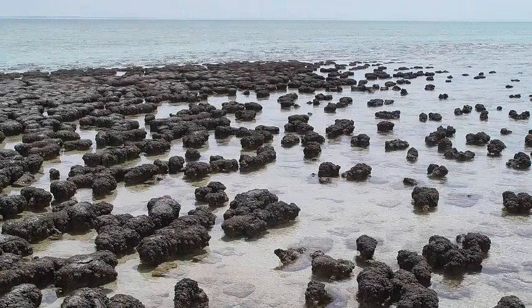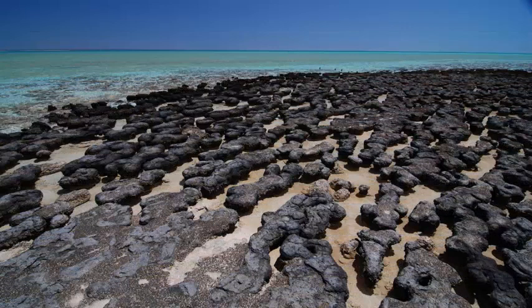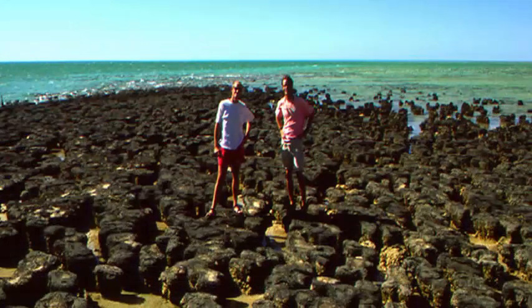which comprise biofilm. They trap the sediments and minerals in the water and cement them in place. The stromatolite layers then accumulate over time to form rock structures.